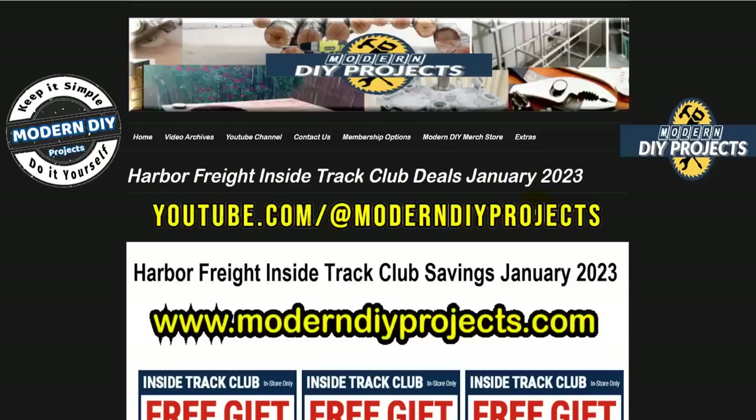We're going to start off by looking at the ITC club deals from Harbor Freight. For the past couple of months I haven't done videos on the ITC club because there were just way too many deals out there far superior to what Harbor Freight was putting out for ITC members. But those deals are gone, so we're back to the usual stuff, and I know I have a lot of ITC club members in my audience.